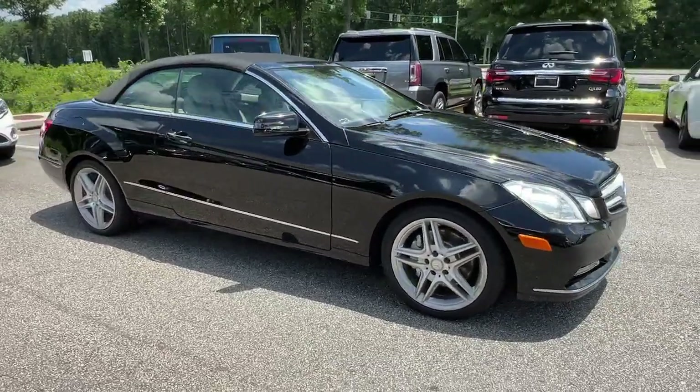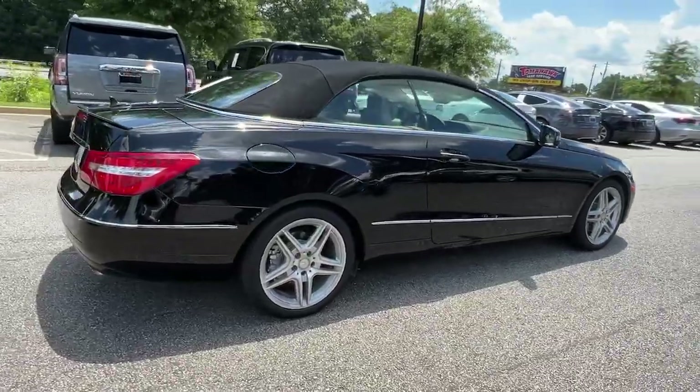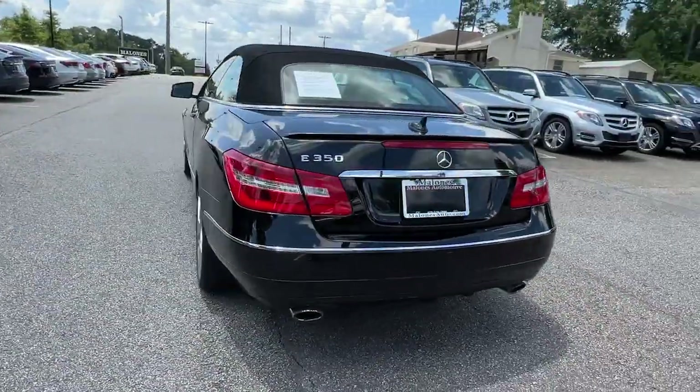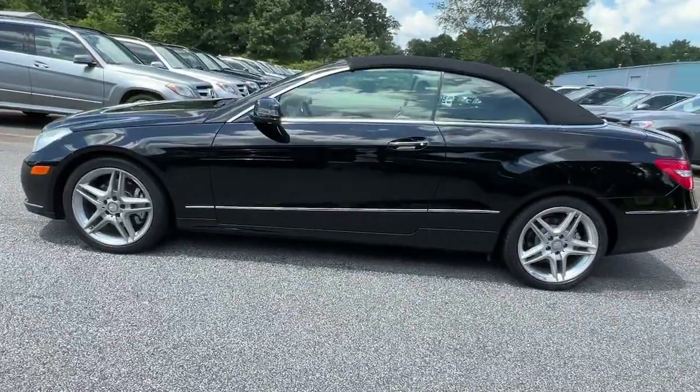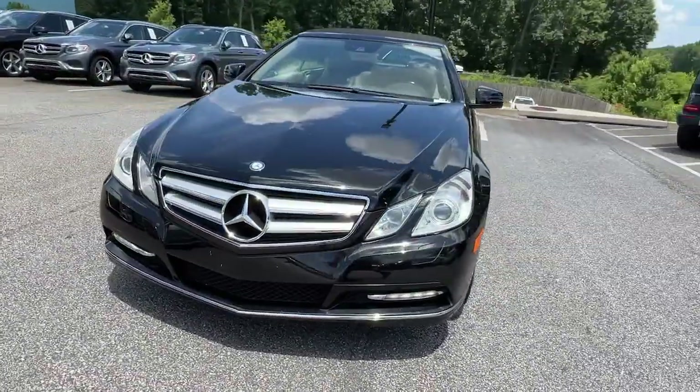Look no further than the 2011 Mercedes-Benz E-Class. With less than 100,000 miles on the odometer, this vehicle stands out from the rest. Get the luxury feel of a premium sedan and the bonus of capacious cargo space in this confident and classy E-Class.